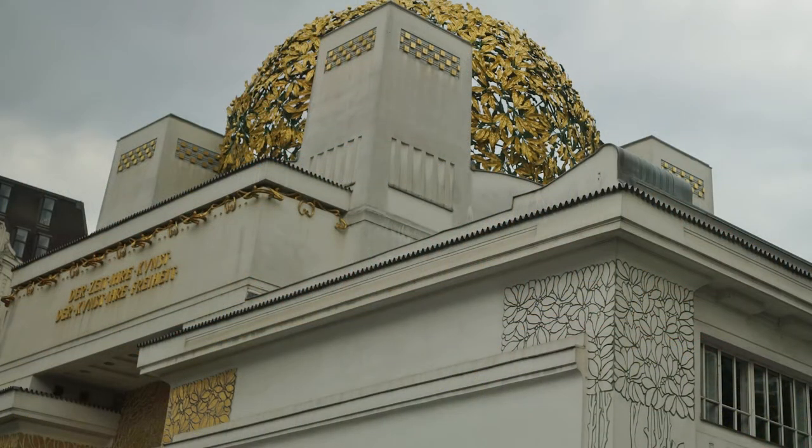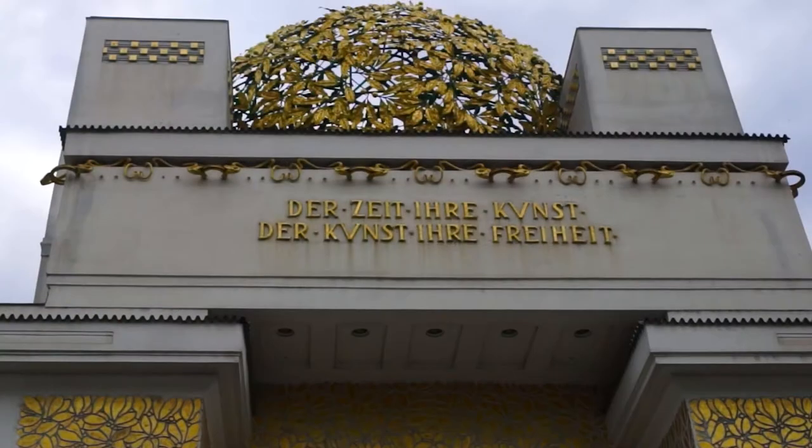It's time to ogle another beauty of a building with a thoughtful message. "To each age its art, to art its freedom" is inscribed over the Secession Building, which now is an art exhibition center.